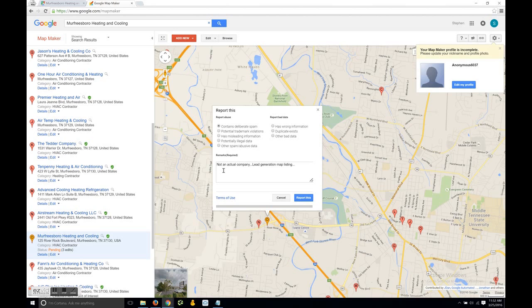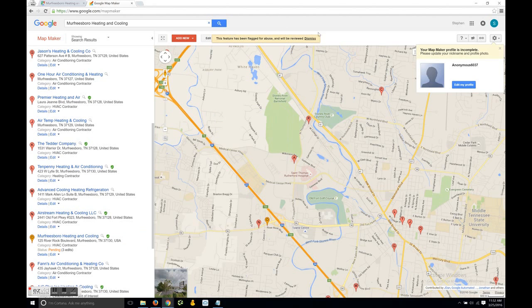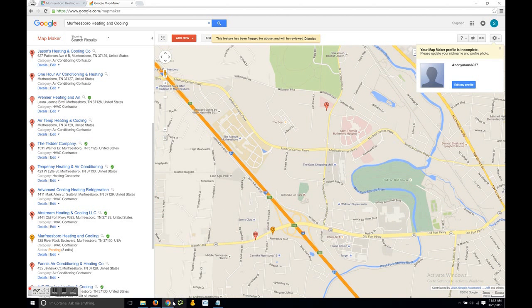To send your report, just click on the blue 'Report this' button and you're done. You'll see a message at the top that says 'This feature has been flagged for abuse and will be reviewed.' Thank you for watching, and I hope this helps you level the playing field and eliminate those who are spamming on Google Maps.